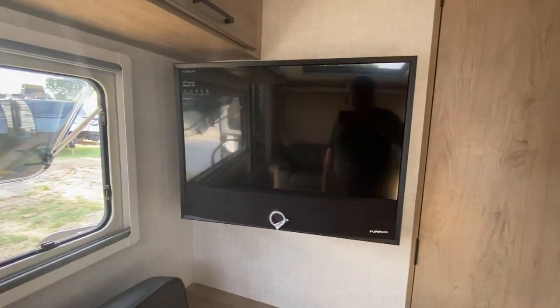It's got this comfortable couch, and I betcha it's a jackknife couch — yep, jackknife couch. So you can have sleeping there for a child or somebody short. There's a TV and radio in there as well.